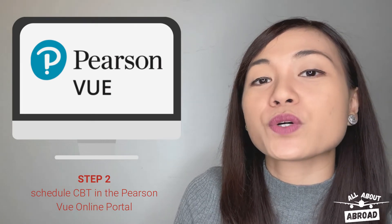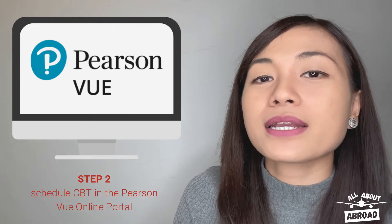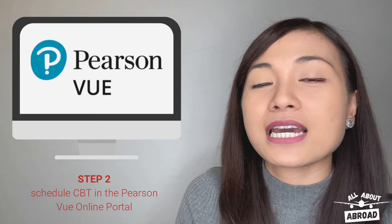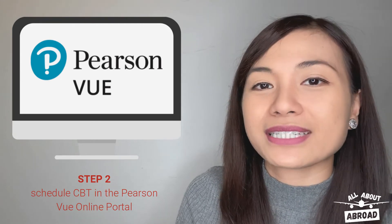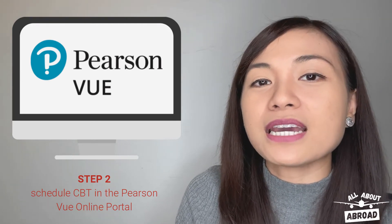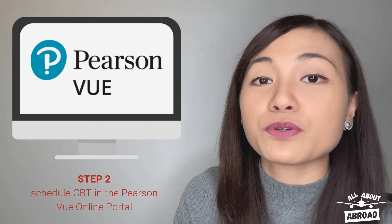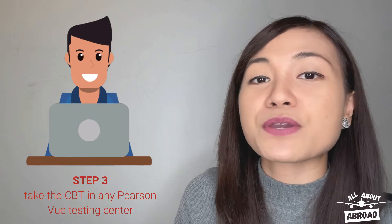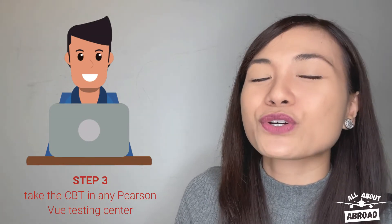The CBT comprises 115 questions that are divided into two parts. Part A, the numeracy test, consists of short answer questions that require numerical answers. Part B, the objective questions and theory test, consists of multiple-choice questions. A nurse can take the CBT at any Pearson VUE testing center and will be given up to three hours to complete it.